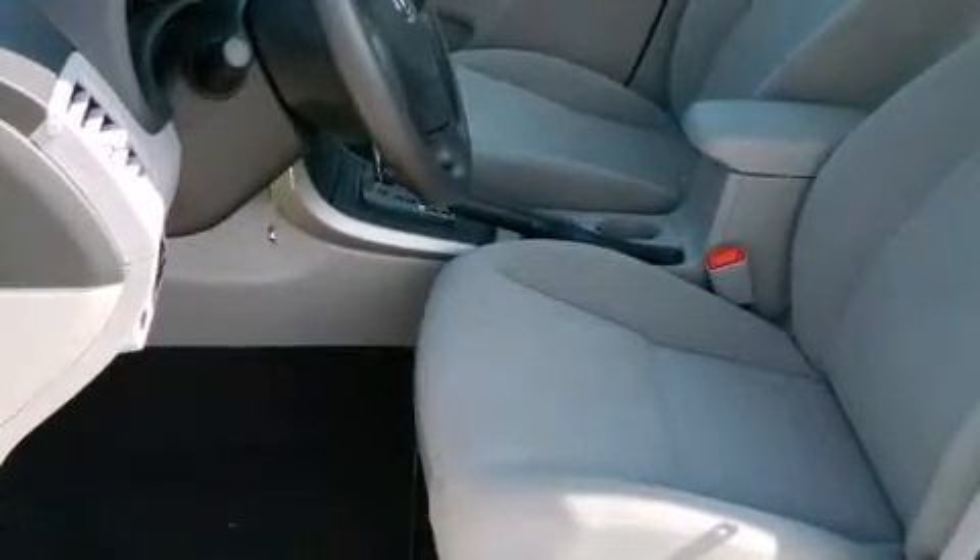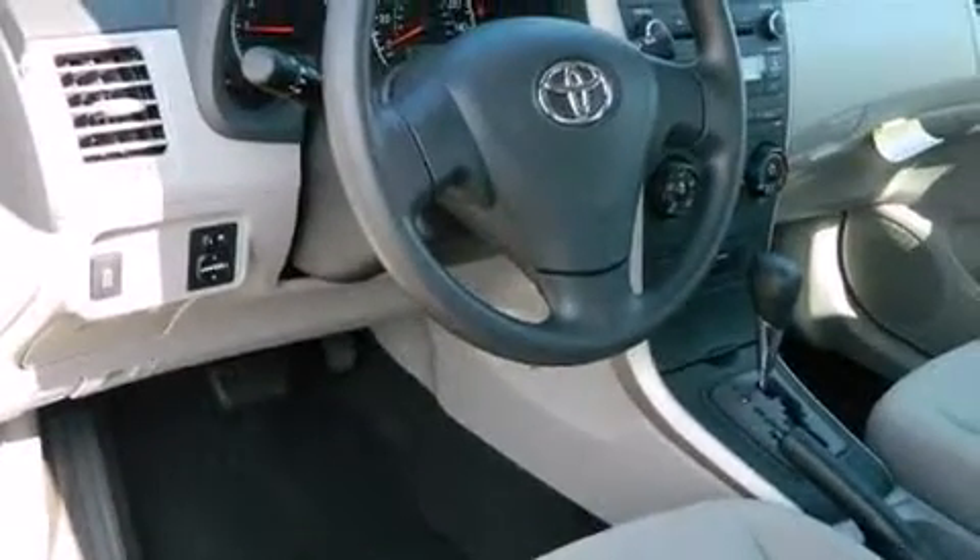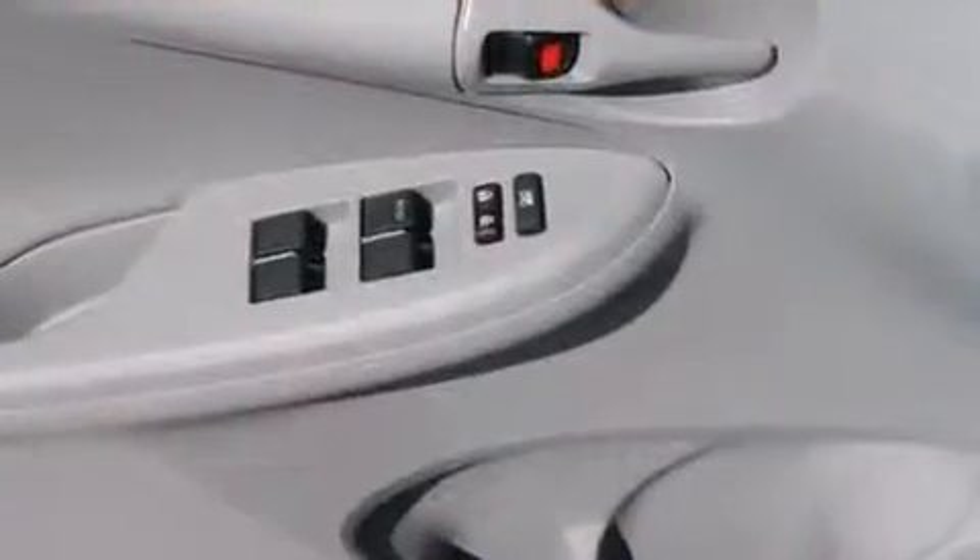Toyota prioritized comfort and style by including one-touch window functionality, a tachometer, and remote keyless entry.